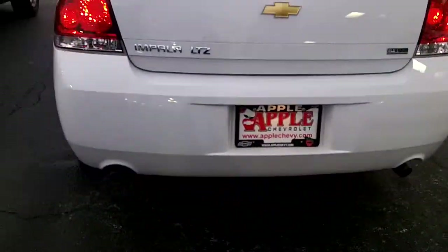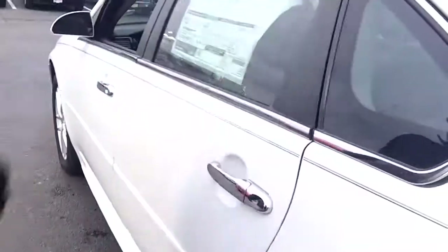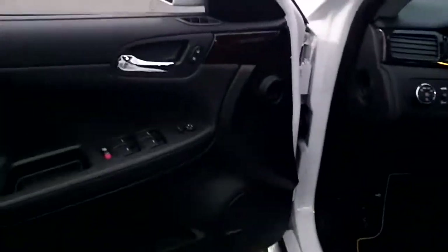It does have dual exhaust — another sporty touch. You've got the '06 Impala so you already know how great the backseat is. There's tons of room back here and this black leather is fantastic. It's very comfortable. It's actually a little bit dirty right now — it's been a heck of a winter already.